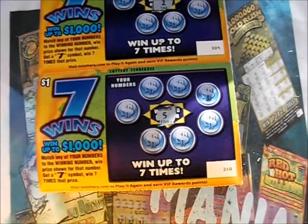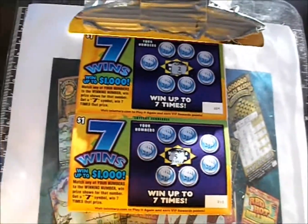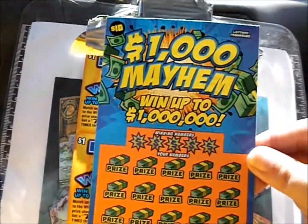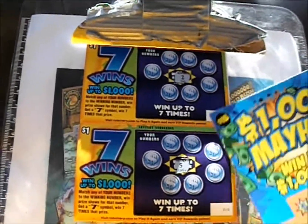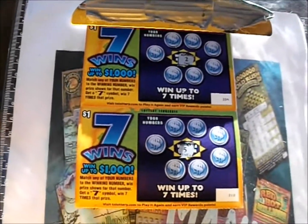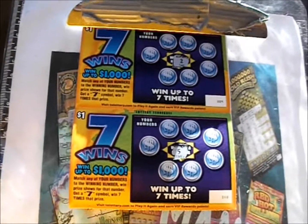On this episode of Scratcher Mania, it's 10 of the one dollar Seven Wins tickets from the Tennessee Lottery, along with a $1,000 Mayhem. I just realized as I start this episode I've scratched off the numbers for these but forgot to scratch off the numbers for that to start off with — but that's all right, we'll get to that later on.